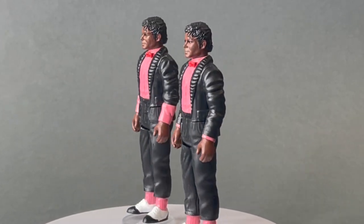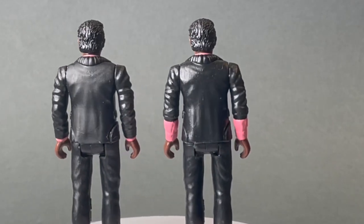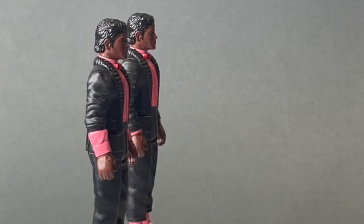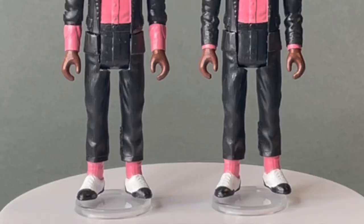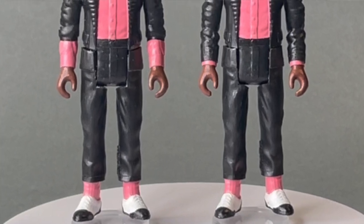I think it's the same head sculpt that's been used for all these normal Michael figures. This is a very well sculpted figure, and the fact that these are hand-painted, in my mind, makes them even more impressive because these are very well done.